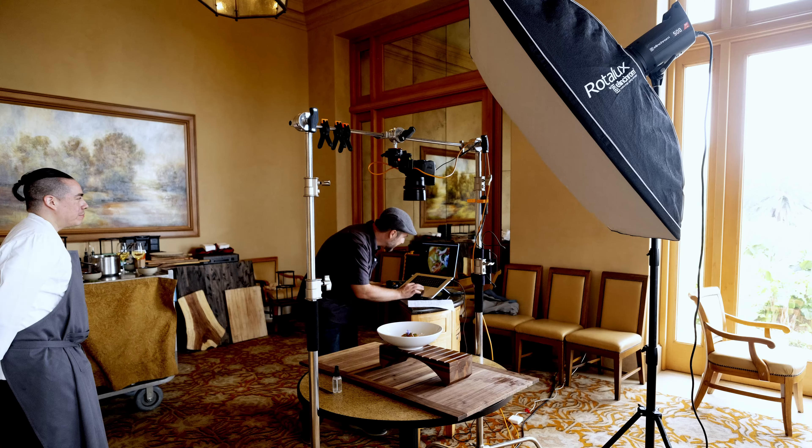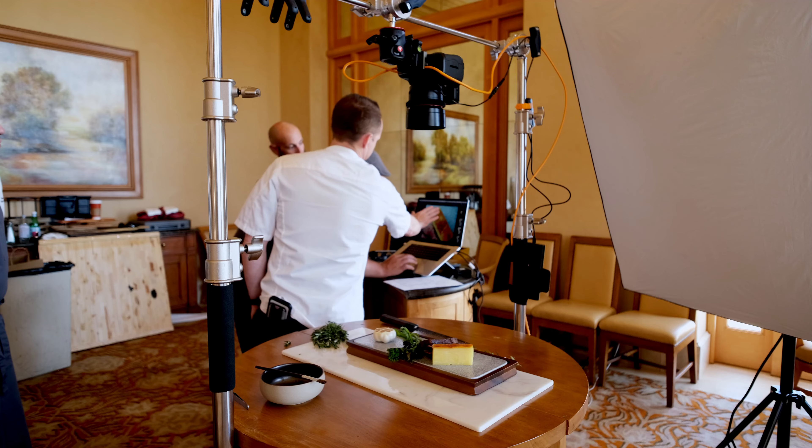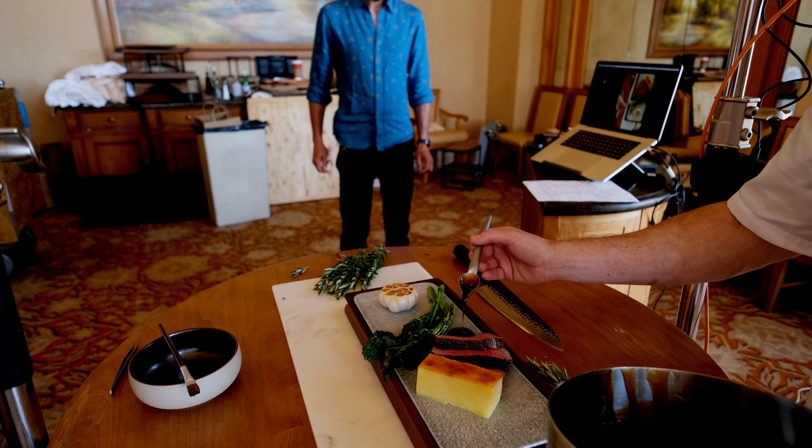If you're renting equipment or a studio, you might have to increase your insurance. Rental houses are going to ask for a certificate of insurance to make sure you can cover the cost of damaged or broken gear. There's a lot that goes into prepping a shoot, but those two things — deposit and insurance — will make it run so much smoother.